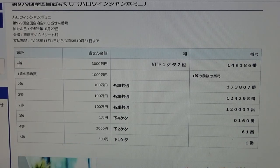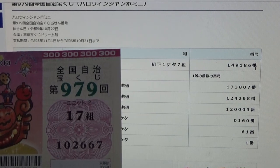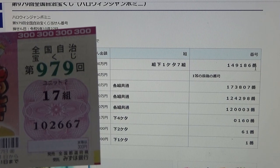To win the very first prize, Ichi-sanzenmanen. This means the last digit to the far right of your grouping number must be a seven — so for example, 17, 27, 37, 47, 57, and so on. And you must have these exact numbers in the exact order: 149186. My grouping number ends in 17, but my actual numbers are 102667 — no good.